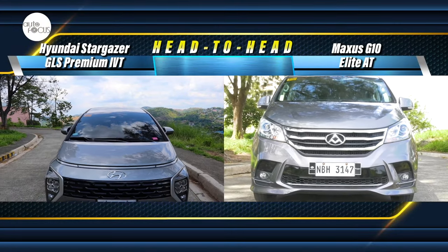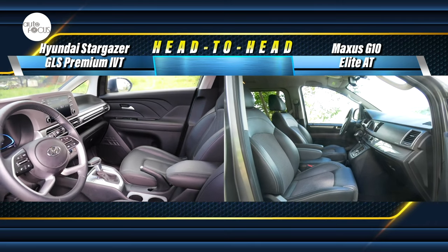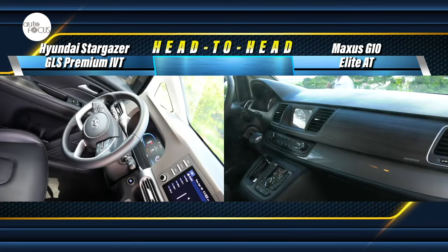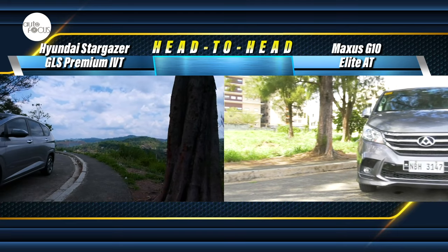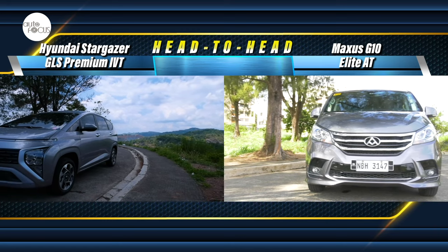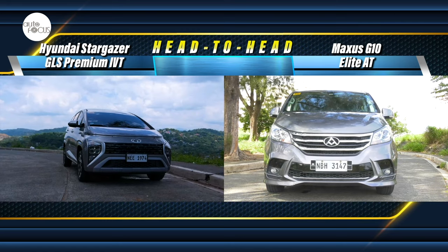Multi-purpose vehicles now come in many capacities and dimensions, as well as powertrains, trims, and levels of driver assist and safety features. This makes it great for those in the market for MPVs — those looking for the ideal people mover or ride for the family that meets need, want, and affordability.